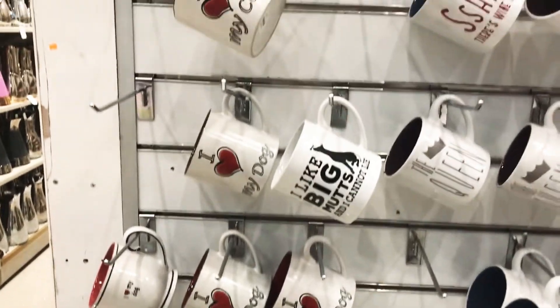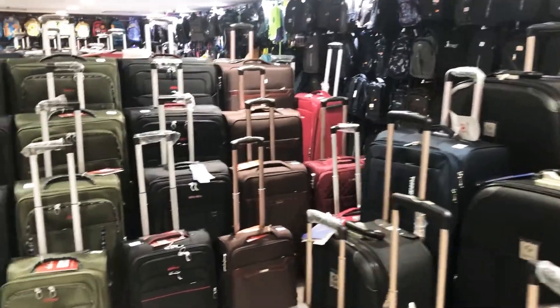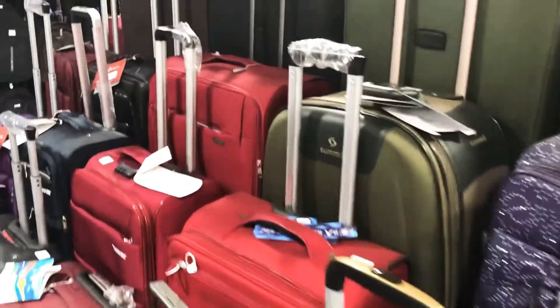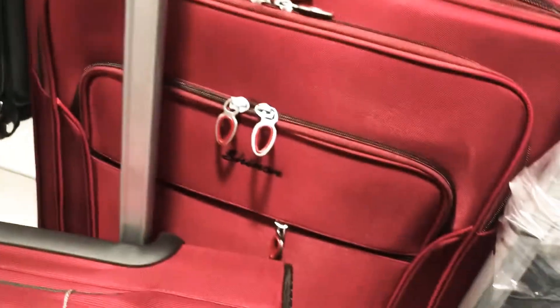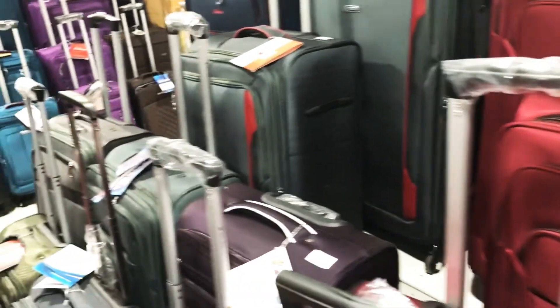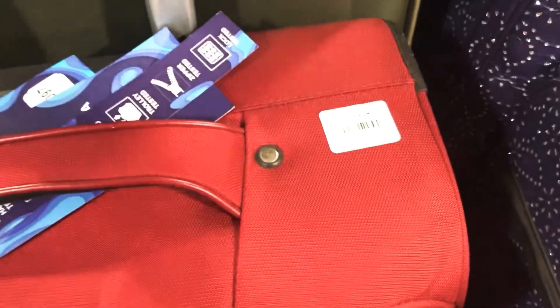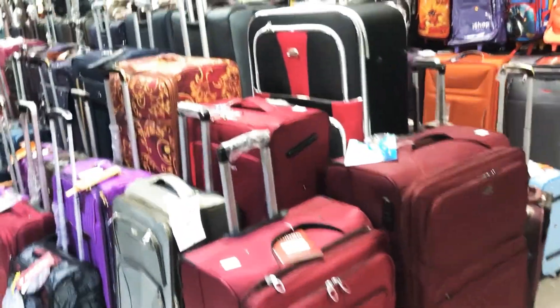Now going upstairs to check more. They have really good suitcases in every color — different materials and kinds. They have backpacks, luggage bags, and sets, or single suitcases if you prefer. These suitcases are obviously cheaper than what you'd find from any brand in the market. They also have handbags as well.